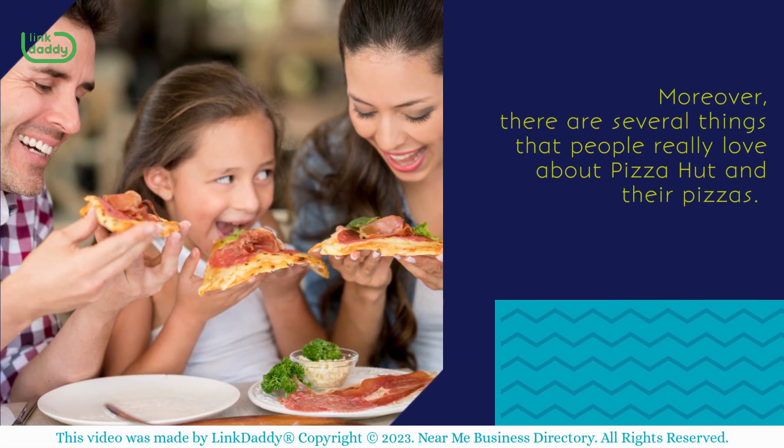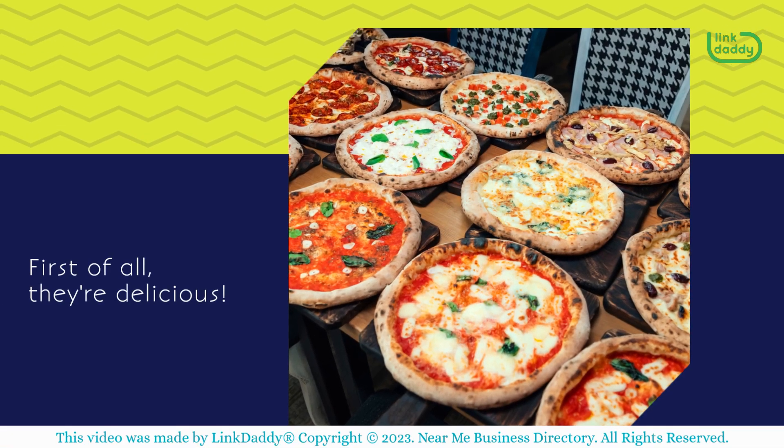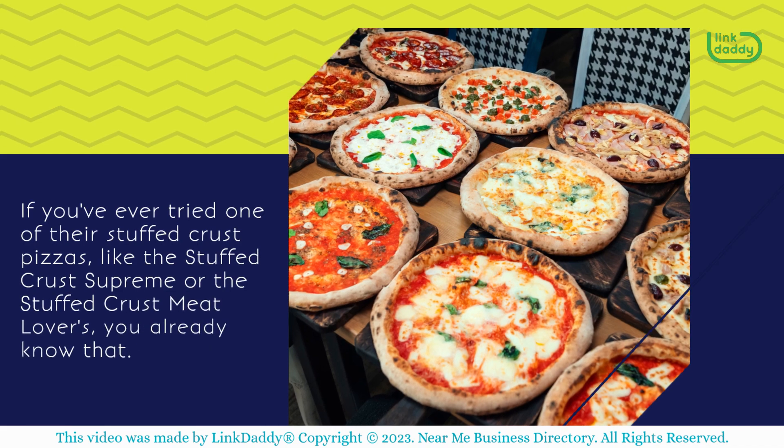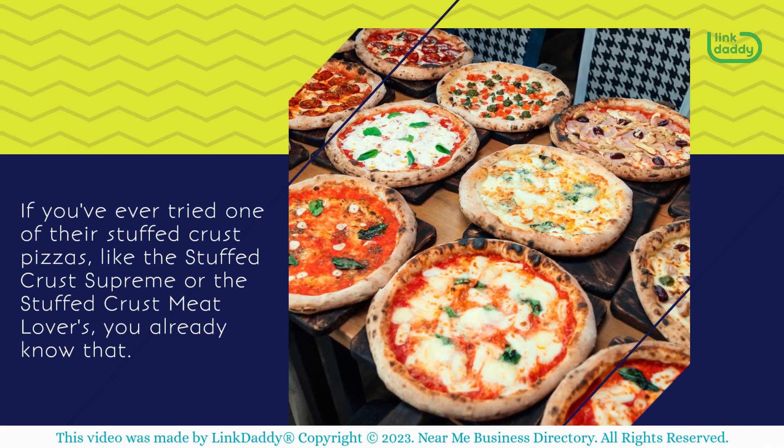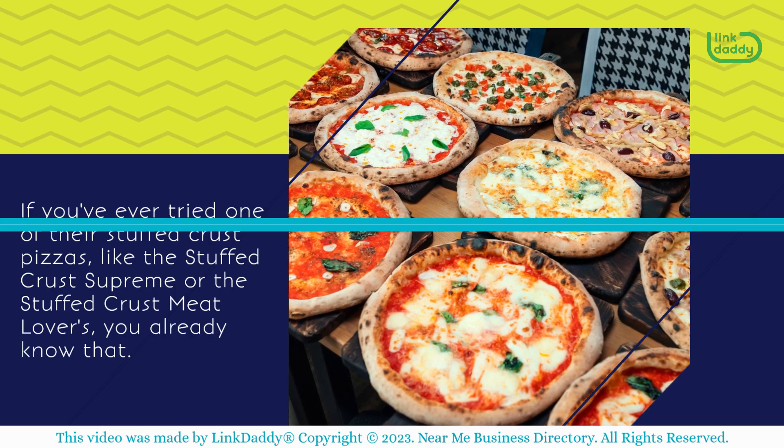Moreover, there are several things that people really love about Pizza Hut and their pizzas. First of all, they're delicious. If you've ever tried one of their stuffed crust pizzas, like the Stuffed Crust Supreme or the Stuffed Crust Meat Lovers, you already know that.